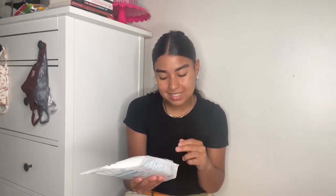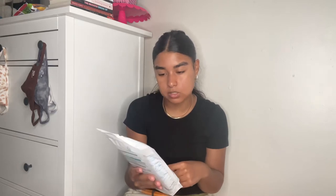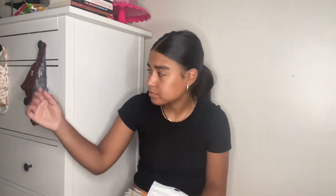Then the last thing, which was really cool and also only a dollar: it says Life To Go safety pack. It includes one two-ounce hand sanitizer, five pairs of gloves, one 10-pack of ear savers, and one three-pack of disposable masks — I only paid a dollar for this. The ear savers basically go behind your mask because some masks pull on your ears and give you a tension headache. I have some 100% cotton masks that I'll link in my LikeToKnowIt.